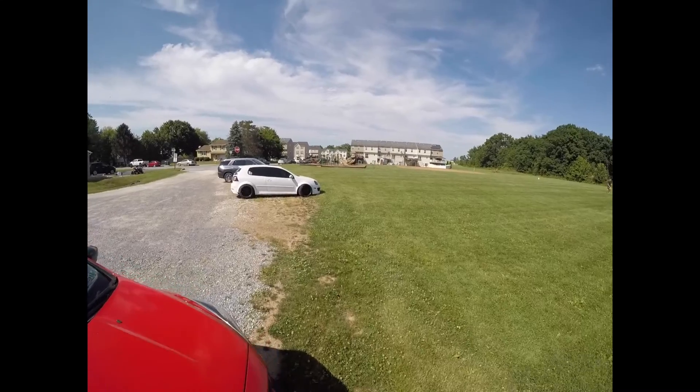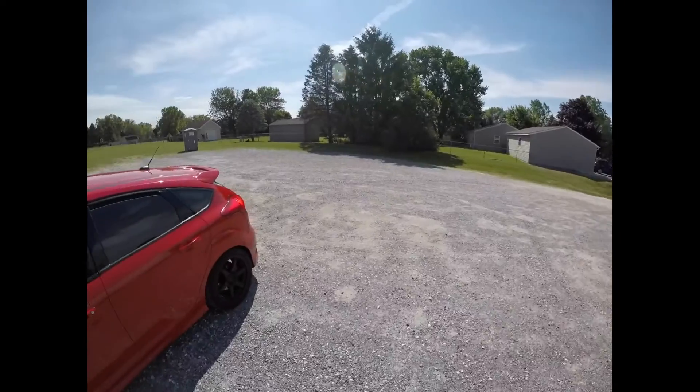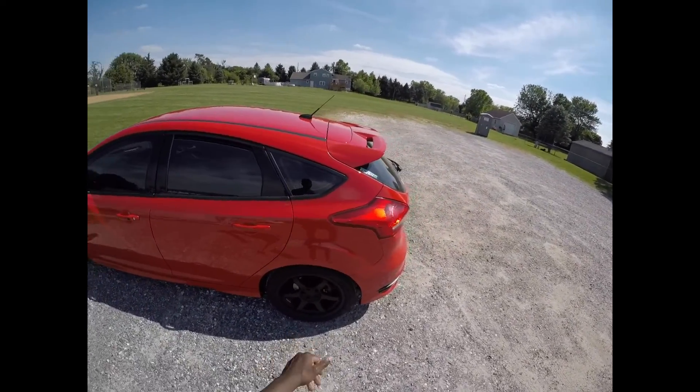That's Gabby's GTI right there — nothing but beautiful. She has it on bags and everything, that's why it looks like that. It's not on coilovers, so you guys don't get excited about that. But yeah, the setup is looking good.